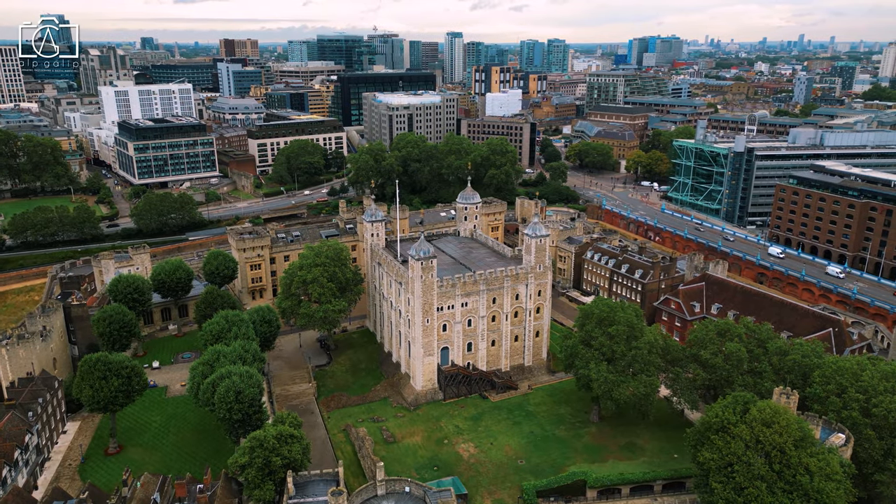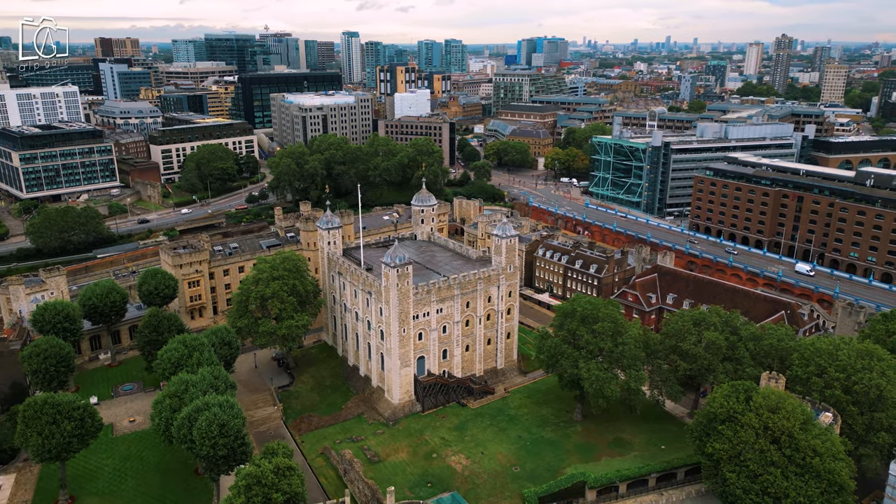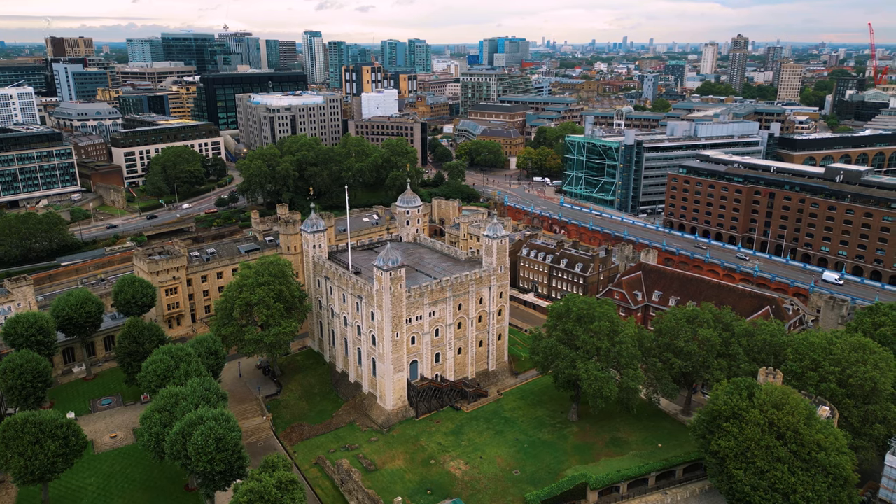Additionally, the Tower of London sometimes offers annual passes or membership options, which can provide unlimited access for a year and are a great value for frequent visitors or locals.